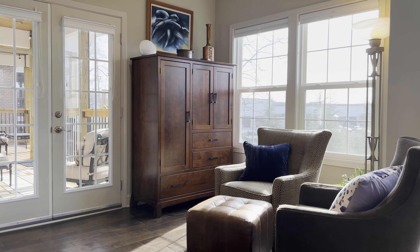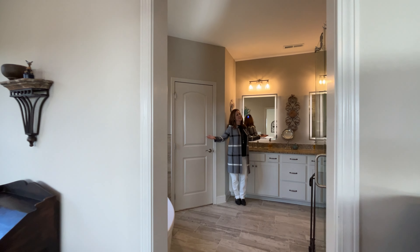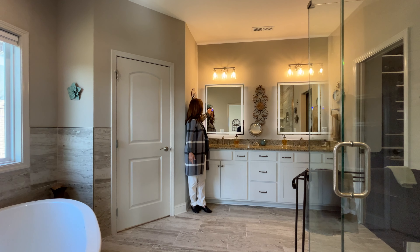Look at that spacious bedroom — so big. Over here you've got a seating area, a master with so much space and natural lighting.